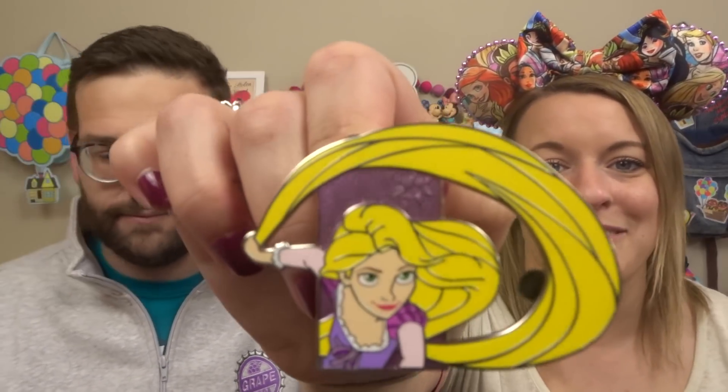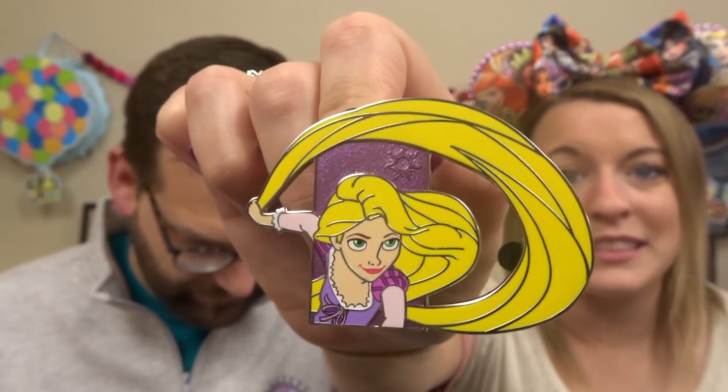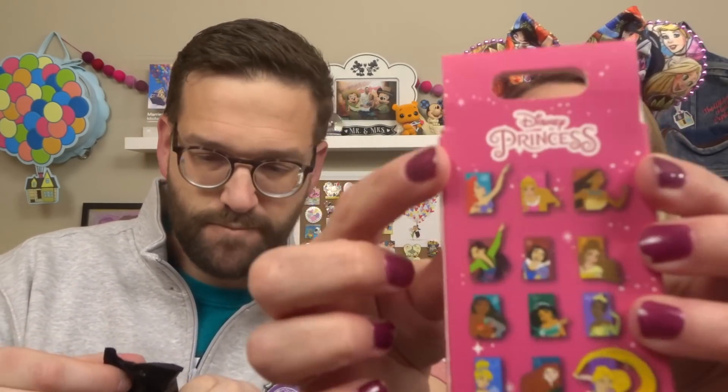Rapunzel's bag is literally ginormous and she's like double the size of everyone else. So we do already have another Rapunzel. I'm hoping that she's a good trader because we will want to complete the set. So I have a working theory that this is Ariel or Mulan, cause their arms are both like that. And it is Ariel!